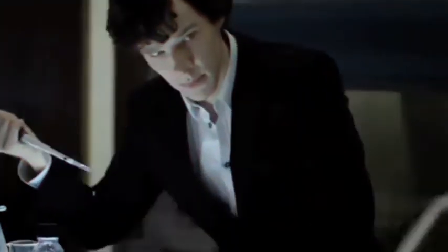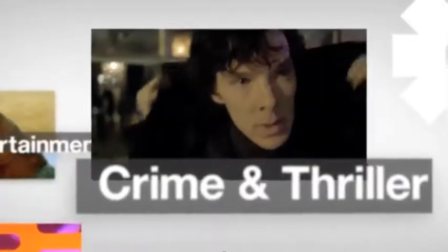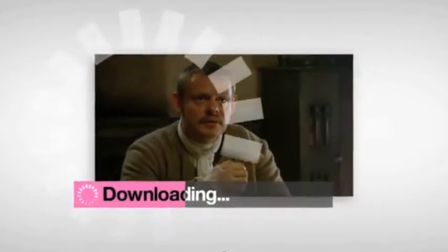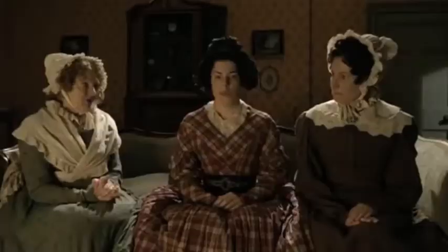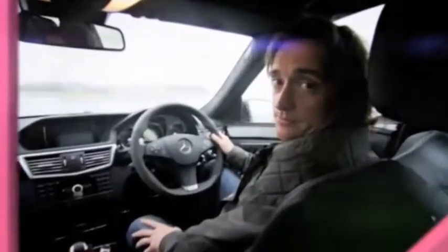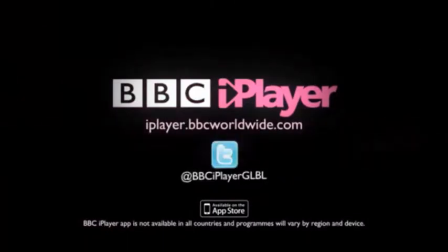It's very British it seems to be. More than 3,000 hours of great quality content to watch or download. So whether you like to take your time or dive straight into the action, test drive the latest app now. BBC iPlayer — explore the best of British TV.